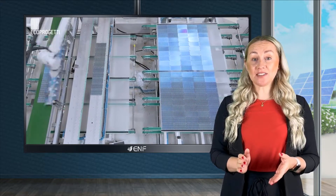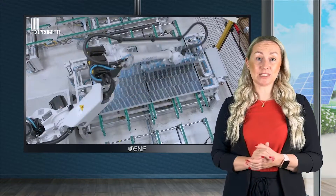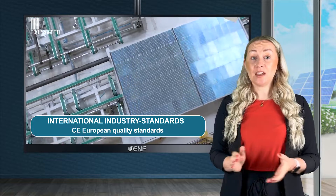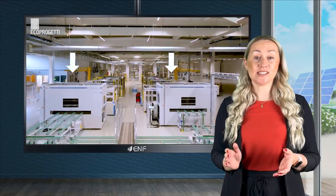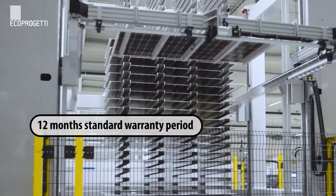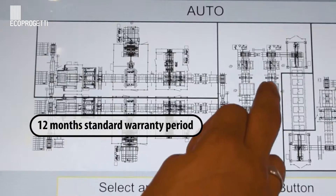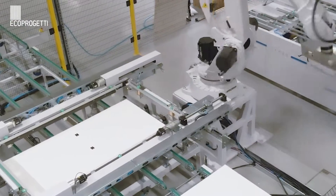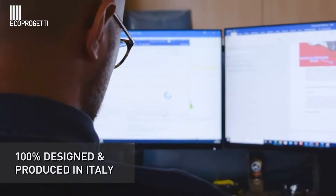All the machines and software are designed and assembled in Italy with high quality materials respecting CE European quality standards. The standard warranty period on EcoProgetti's machines is 12 months from the date of a successful installation, and EcoProgetti guarantees that all machines are constructed only with materials of the finest quality.